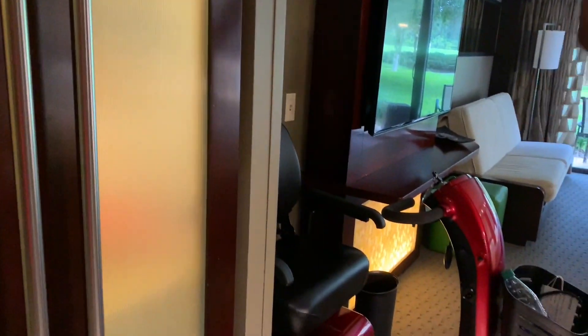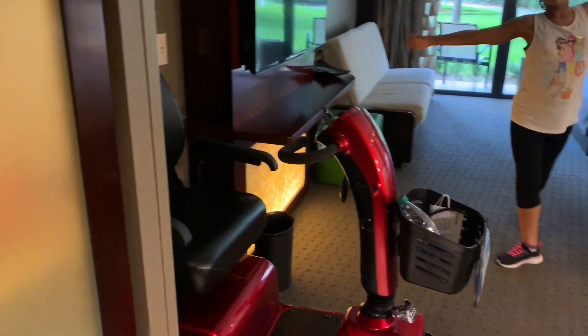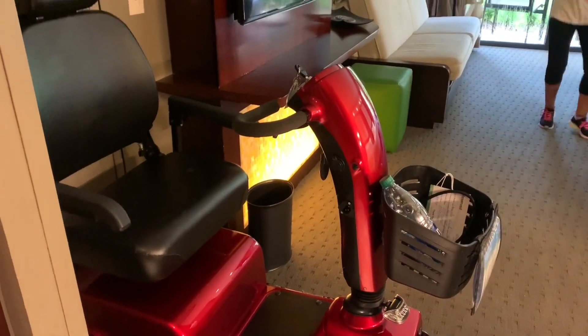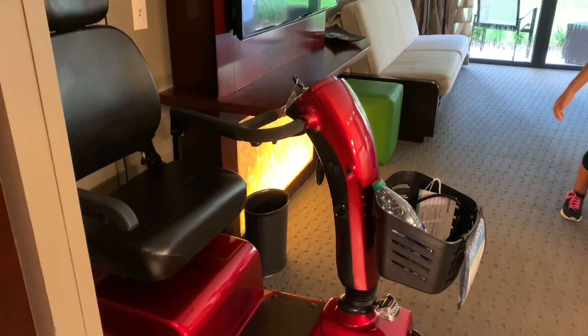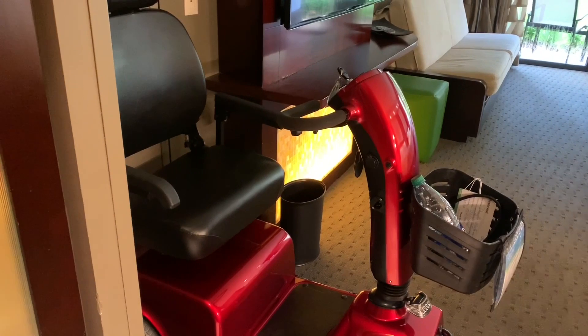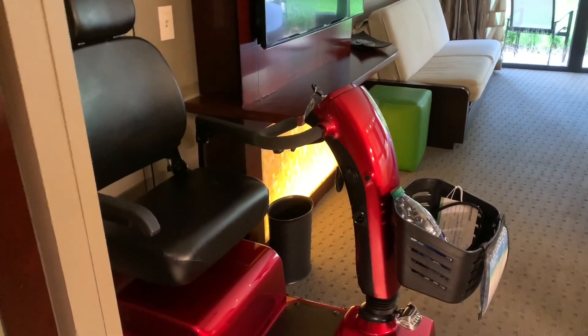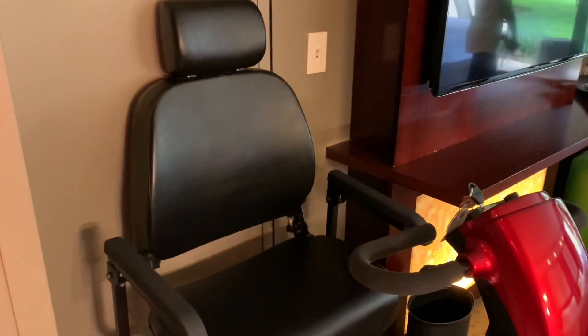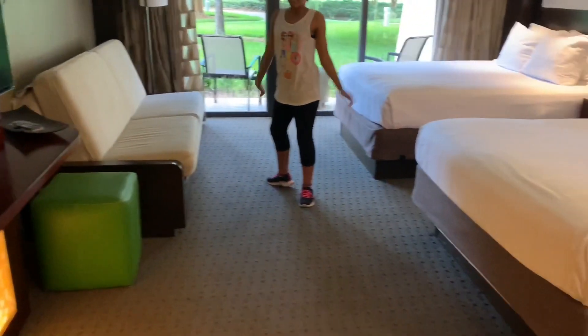Next we have the room. I had knee surgery about three or four weeks ago — if you follow me, you know that — so I had to rent a scooter from Scooter Bug. Here at Scooter Bug, they deliver to the resort and you don't have to be there for delivery. I am ever so thankful.